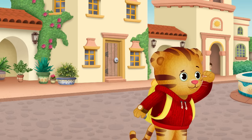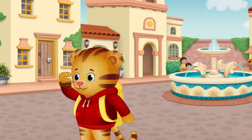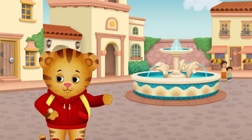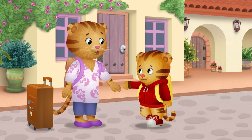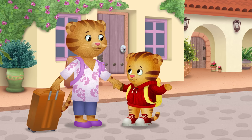Hmm. I see fish over there on that fountain. Oh, I need to hold your hand. Hmm, thank you for remembering. Ready? Ready.